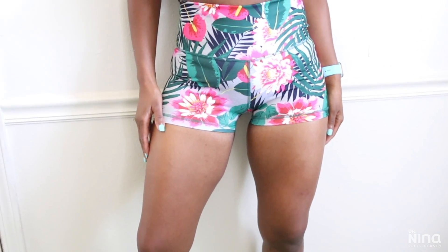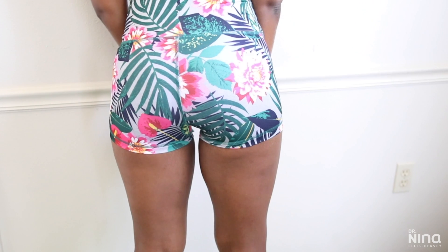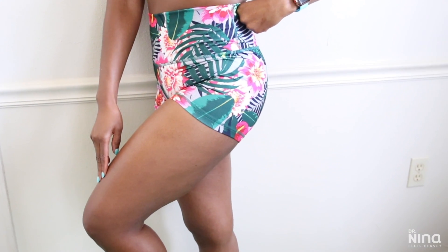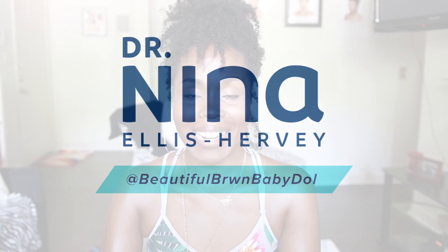My body ain't perfect but you best believe I'm super proud of it, stretch marks and all. I continue to keep up with my natural remedies and ways of making my body present as best as possible, keeping my skin nice, tight and supple. Today we're gonna talk about our good old friends — you know, them little squiggly lines that are real close to our heart.